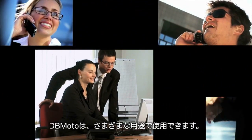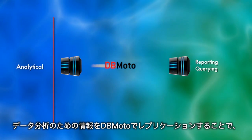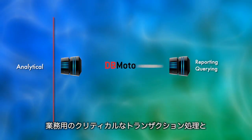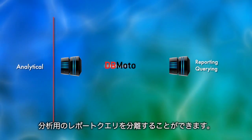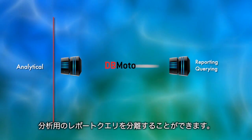DbMoto can be used in a variety of ways. In analytical environments, DbMoto sits between corporate systems and automatically replicates data to a separate system where reporting and querying takes place. This isolates all that analytical activity from the critical transactional processing taking place in your production systems.